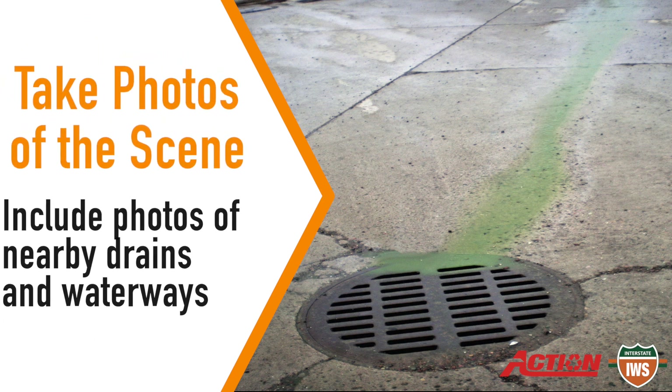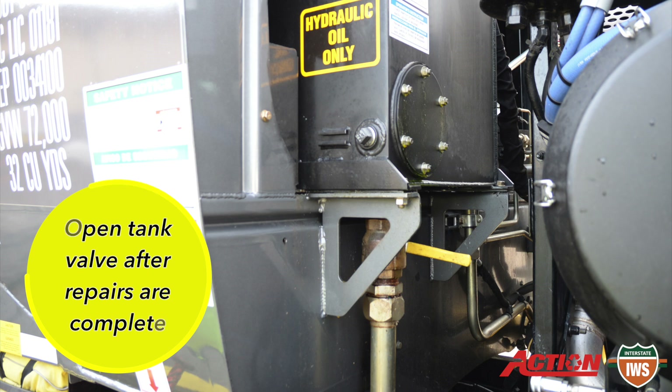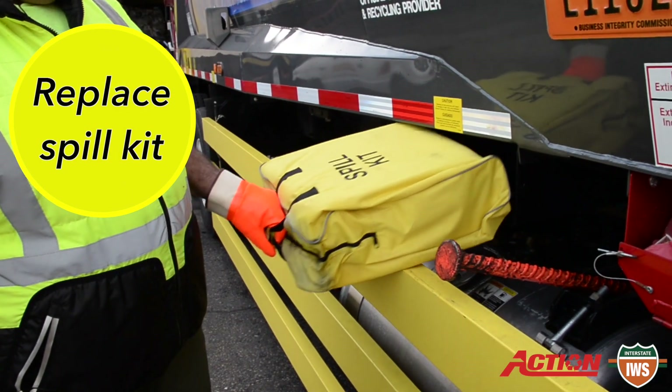Take pictures of the scene to include any nearby drains or waterways. If repairs are made on site, remember to open the tank valve after repair is complete. Make sure you replace your spill kit.